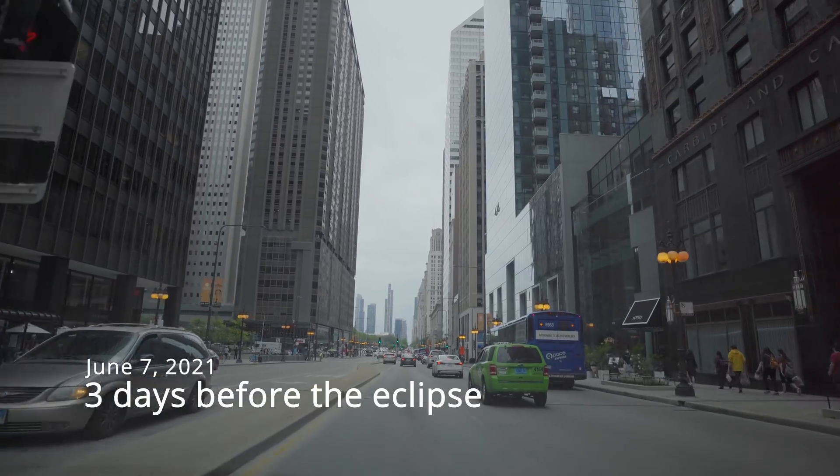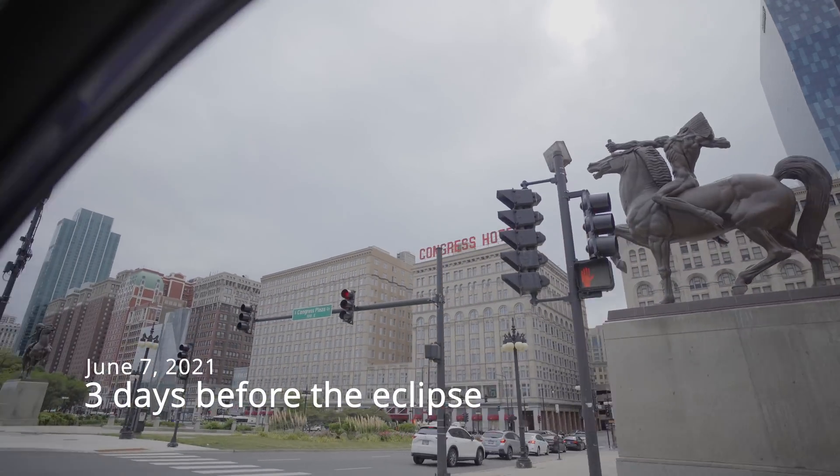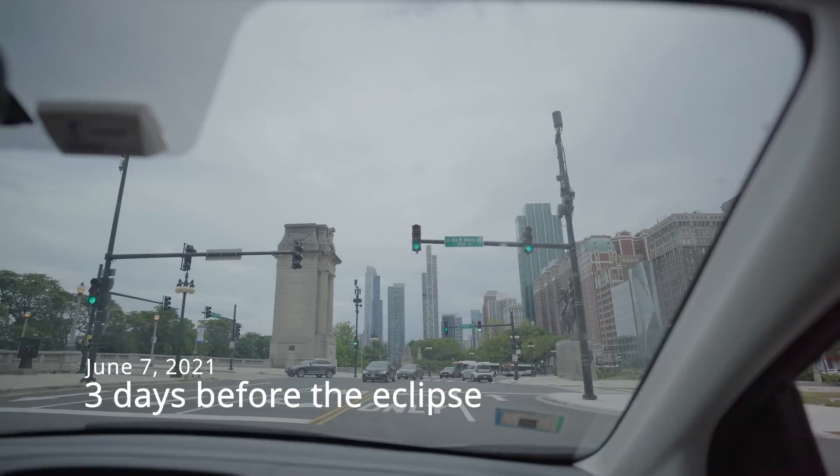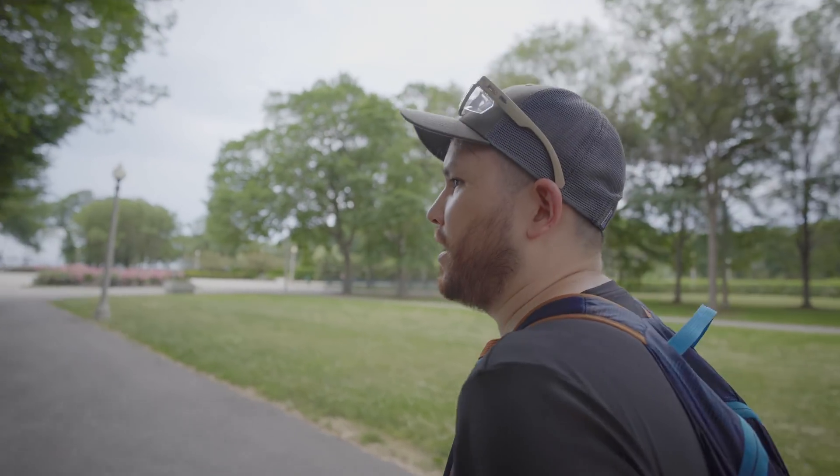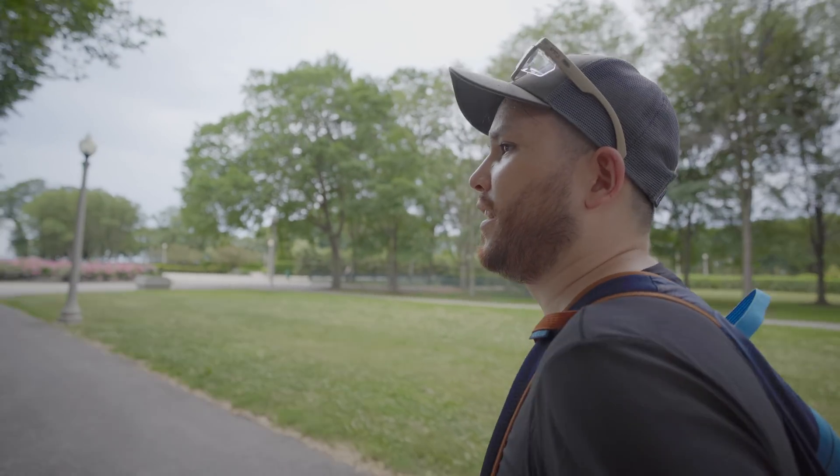We headed downtown to near where we want to shoot the eclipse. We're going to try and scope out the spot ahead of time. The eclipse is going to happen in just a few days, and we want to just sort of see what the spot's like.